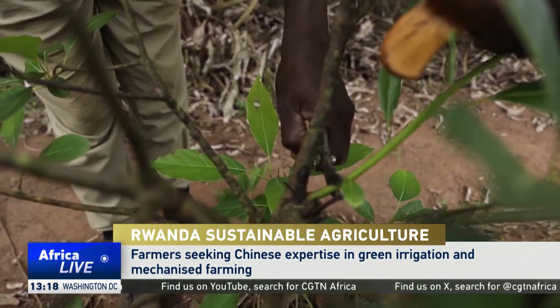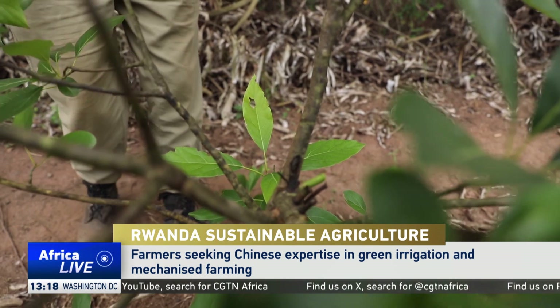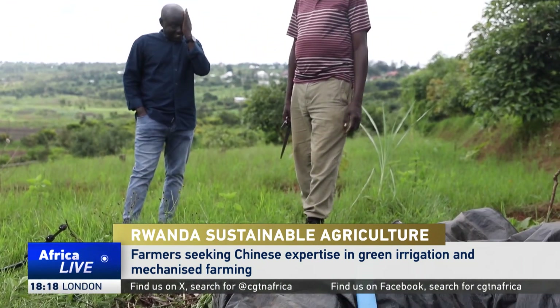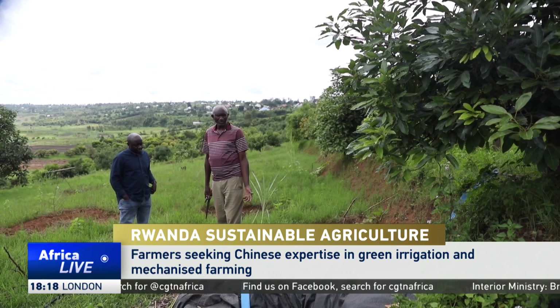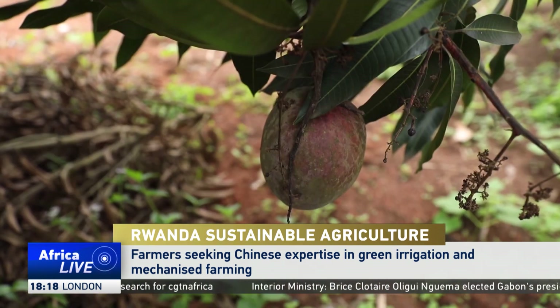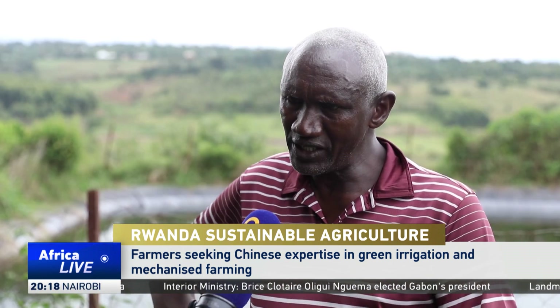Jambos Korutishisha, a retired police officer, is one of the 68 farmers in eastern Rwanda using this green irrigation. He says the technology has transformed his six-hectare Ruhimbi farm, where he grows avocados and mangoes for export.